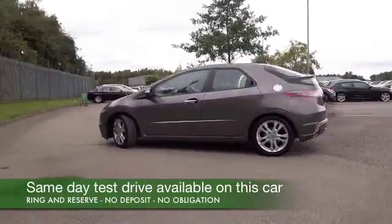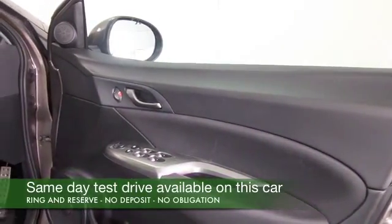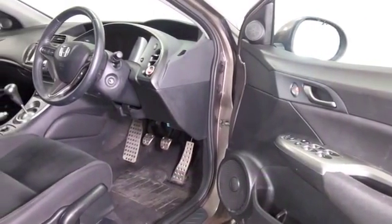What a great colour — this is like a fawny brown shade, very nice. 1.8 petrol from 2011, and inside a cloth interior, remote locking, and all around electric windows.